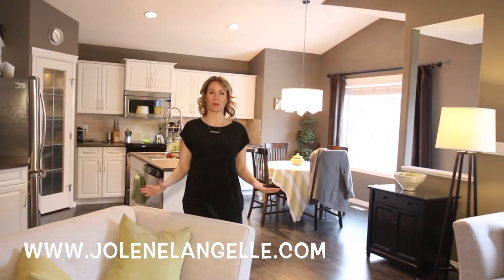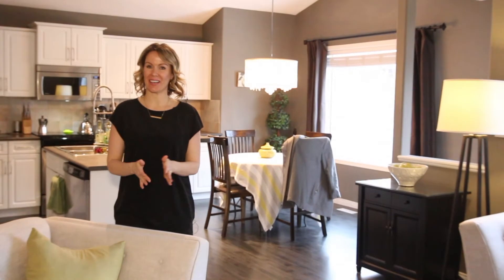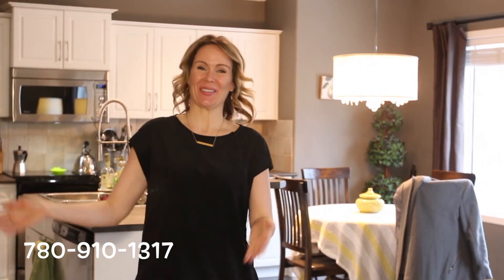So thank you so much for spending a few minutes with me and taking a tour of this beautiful home. I instantly fell in love with this house and I know that you're going to love it too. I cannot wait for you to see it. And you'll have to hurry because if you don't come soon, I'm going to buy it. So thank you so much for watching and have a wonderful day.